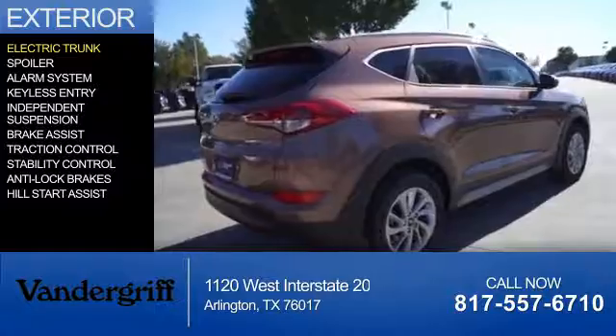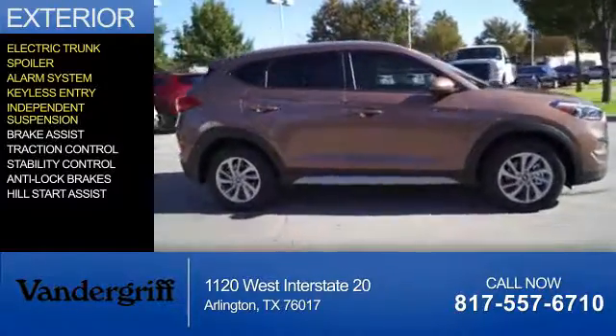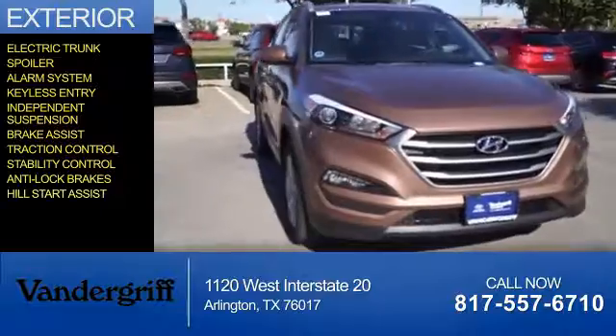The features include an electric trunk, a spoiler, an alarm system, keyless entry, independent suspension, brake assist, traction control, stability control, anti-lock brakes, and hill start assist.